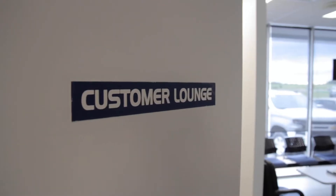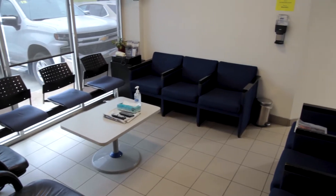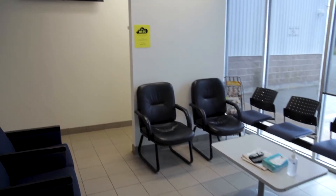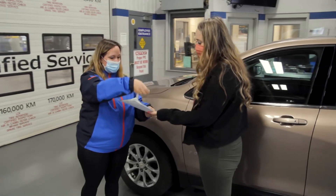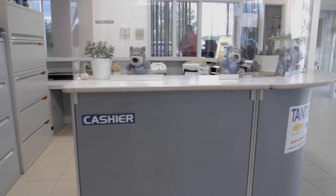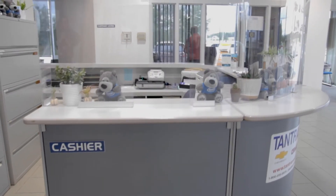While your vehicle is with our technician, we offer you our customer lounge for you to wait in. Once your vehicle is ready, one of our service advisors will go over all of the work with you. You can then see our cashier in the main showroom to pay your invoice.